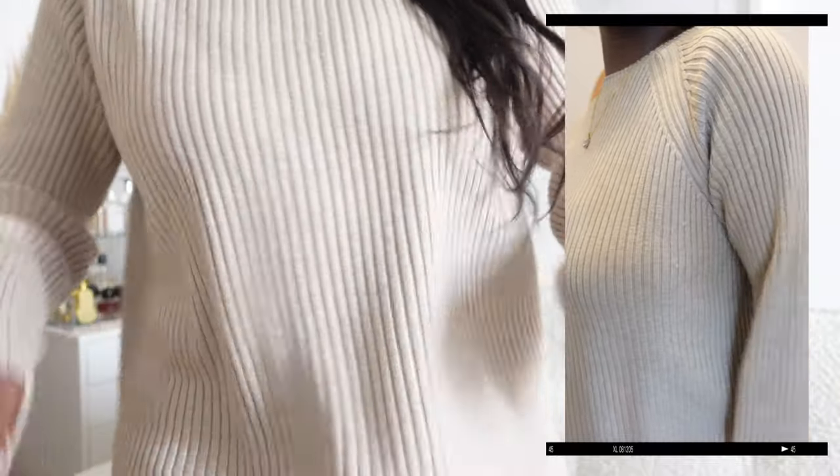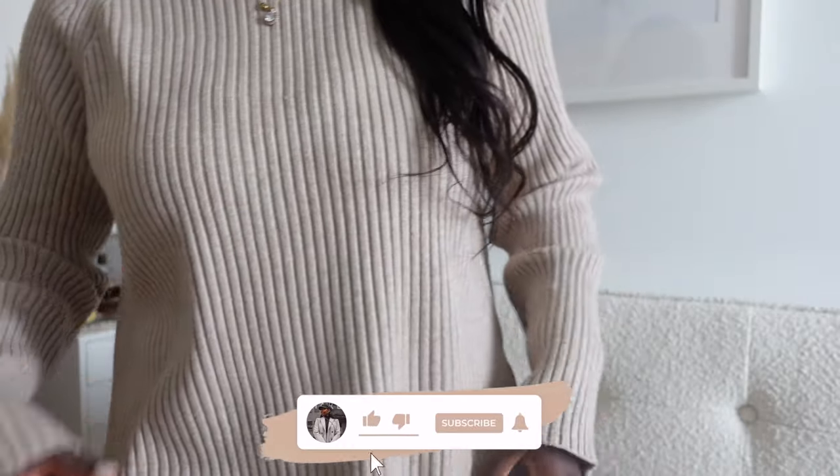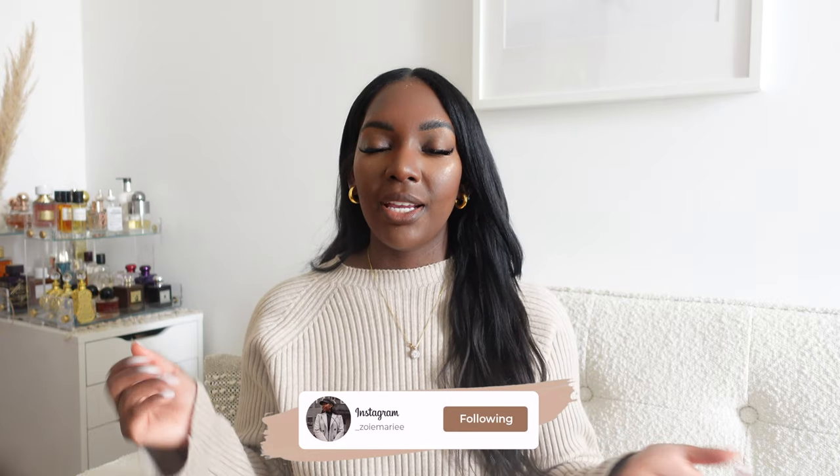The first piece is a beige two-piece set from ChicWish. It comes in one size and it is so soft and cozy — I wore it all day for home office. The material is not too heavy but it's a nice thick material, so you're not going to get cold. I need to go back and get this in black and gray.